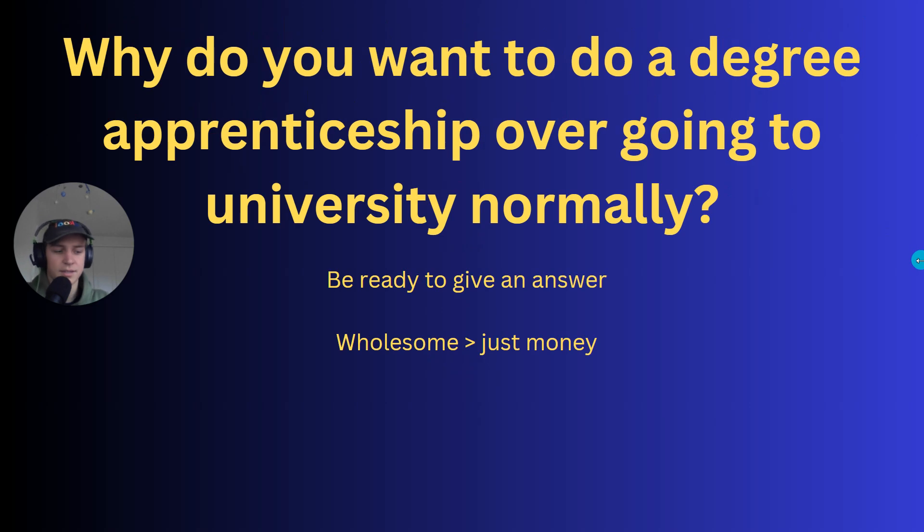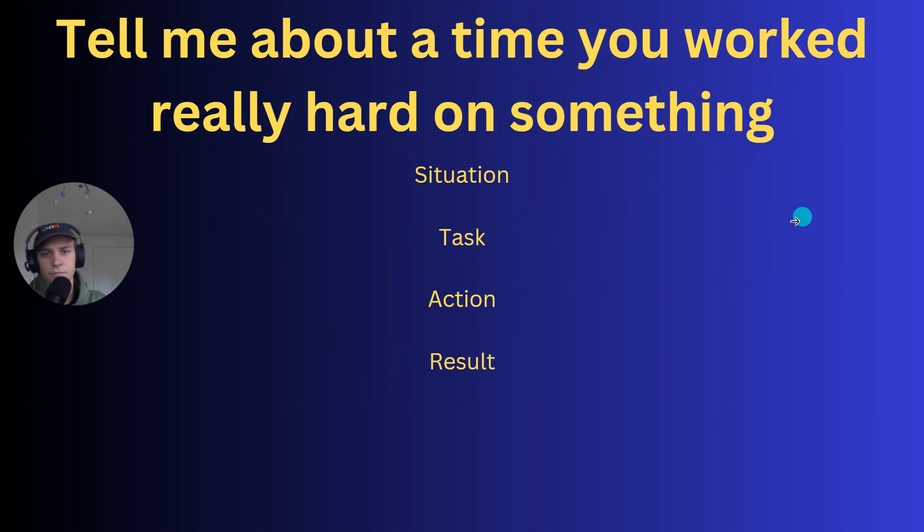Tell me about a time when you worked really hard on something. The way to answer this is with the STAR method: Situation, Task, Action, Result. Talk about the situation you were in working hard on something, what the task was, then the specific actions you took — like 'I worked eight hours straight' or 'I did really detailed research to achieve the highest quality.' Then importantly, give the result: 'It got voted best presentation of the class,' 'I got an A-star grade,' or 'our group won the class project.'